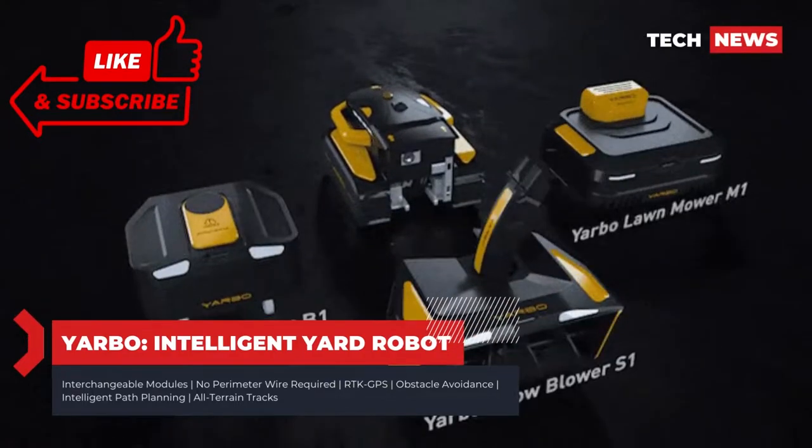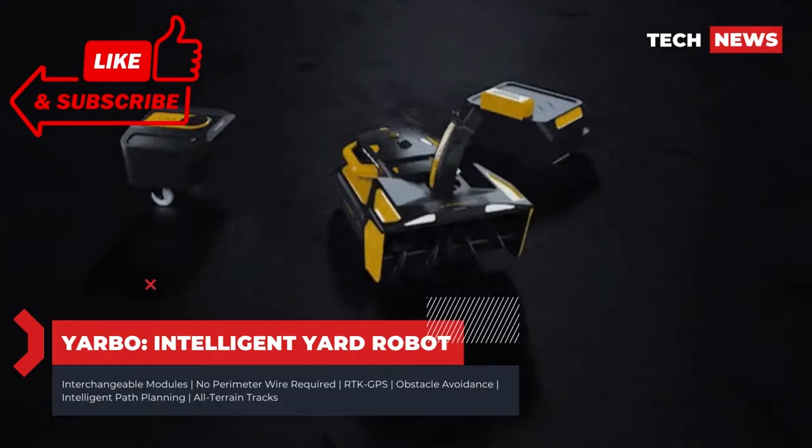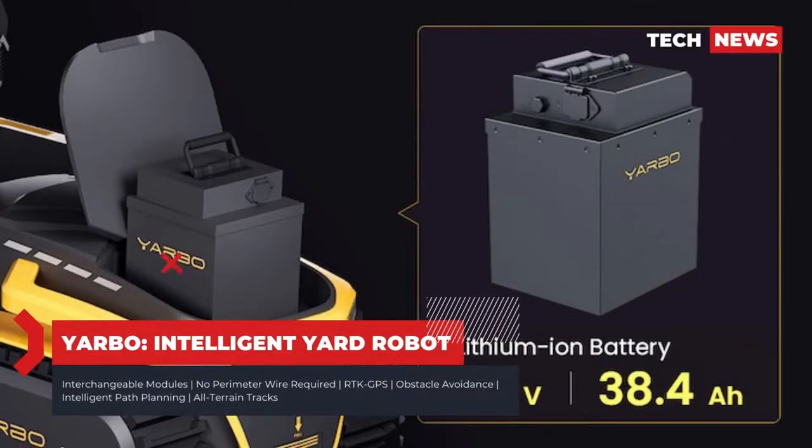According to my information resource, I talk about inventions presented on Kickstarter's website. Meet Yardbow, a lawn robot that mows, blows snow, and clears leaves.